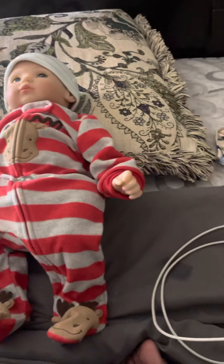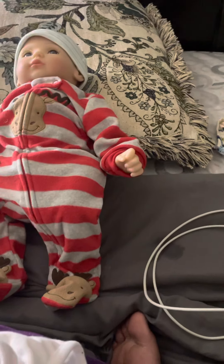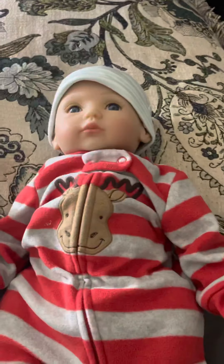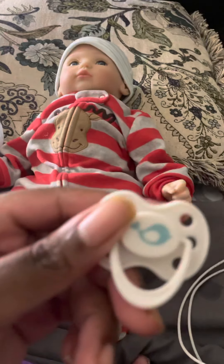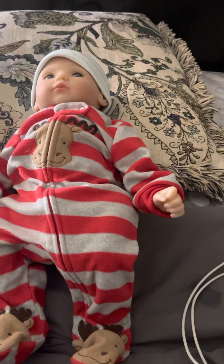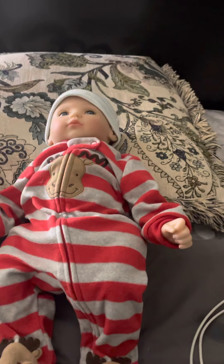Here's the onesie he came in, he's got the hat on, and here's the pacifier. I didn't see anybody on YouTube with this doll, so I decided to get him.